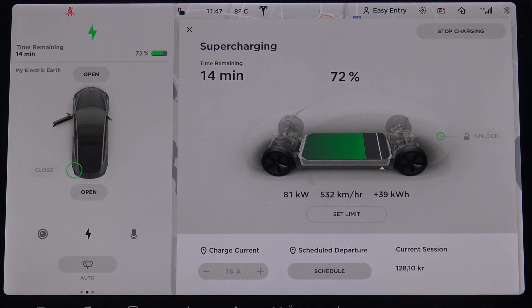The supercharging process on a V3 supercharger is underway. We're now at 72% and the car says it will be 14 minutes left until we reach 90%. We will not wait for 90% but will stop at 80%. We can see it is still charging at 78 kilowatt. It's hard to compare whether this is good or bad, but in general I got the feeling that it has been going faster.